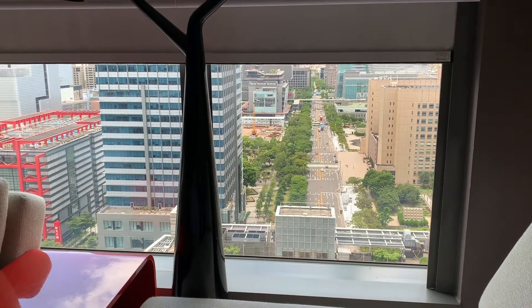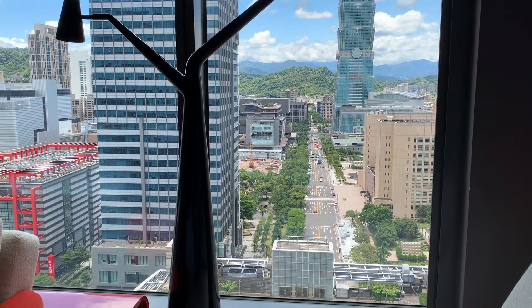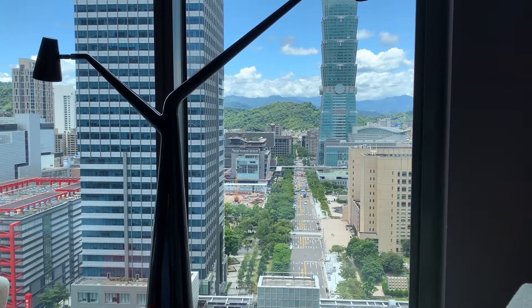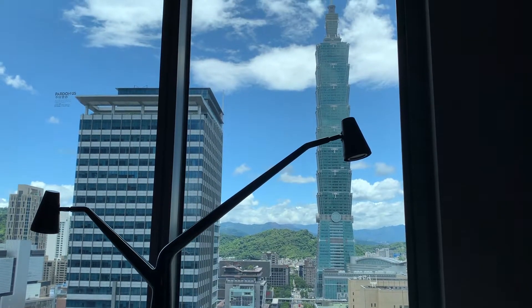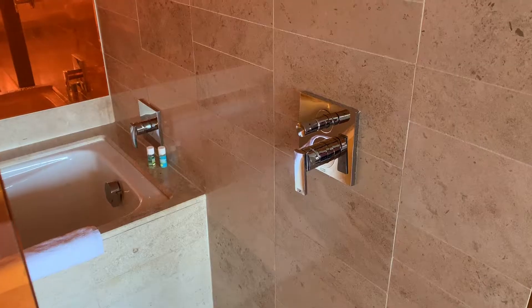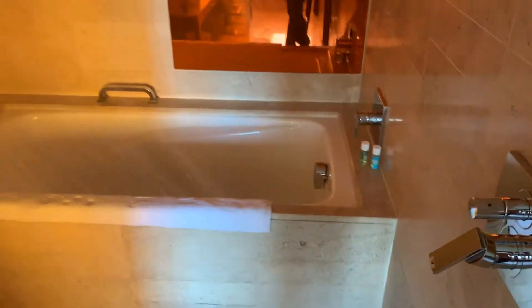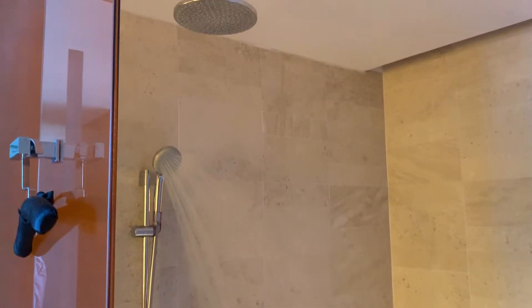Very cool. Quick demonstration of the use of the shower in here. The control is right here. It's pretty good water pressure. And to convert to the rain shower, just pulling this.